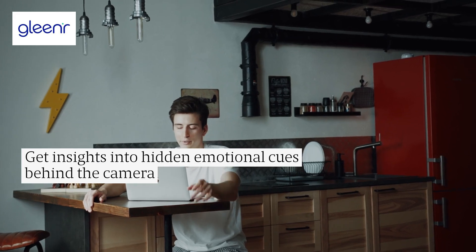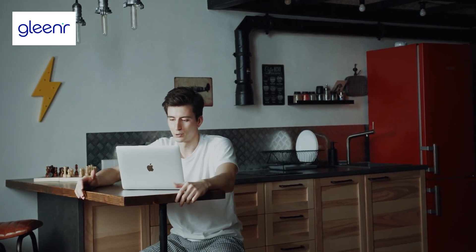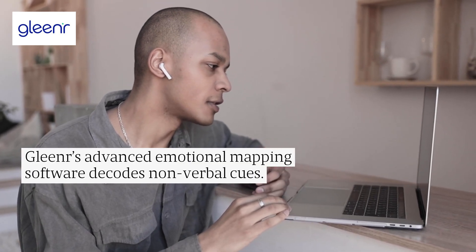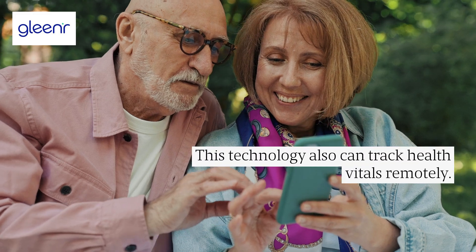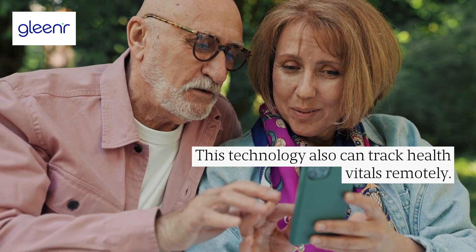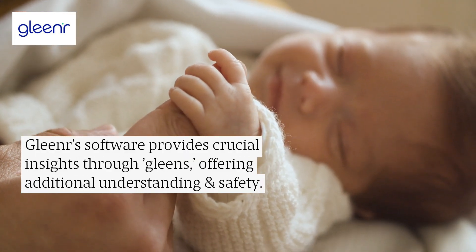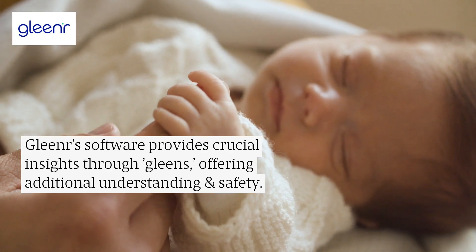Get insights into hidden emotional cues behind the camera. Gleanar's Advanced Emotional Mapping Software decodes nonverbal cues. This technology can also track health vitals remotely. Gleanar's software provides crucial insights through Glean's, offering additional understanding and safety.